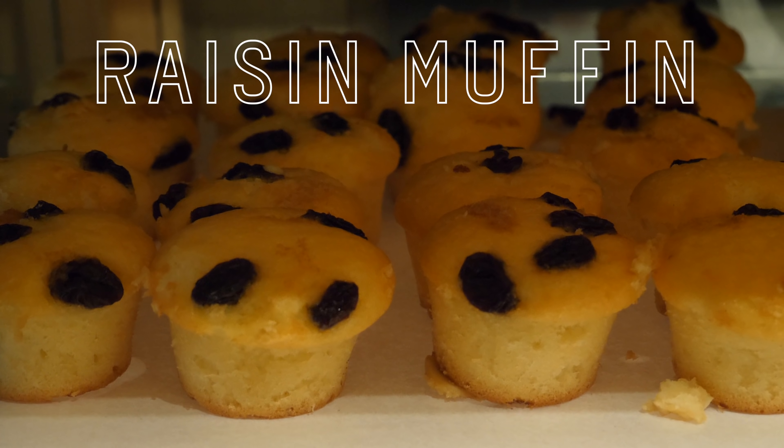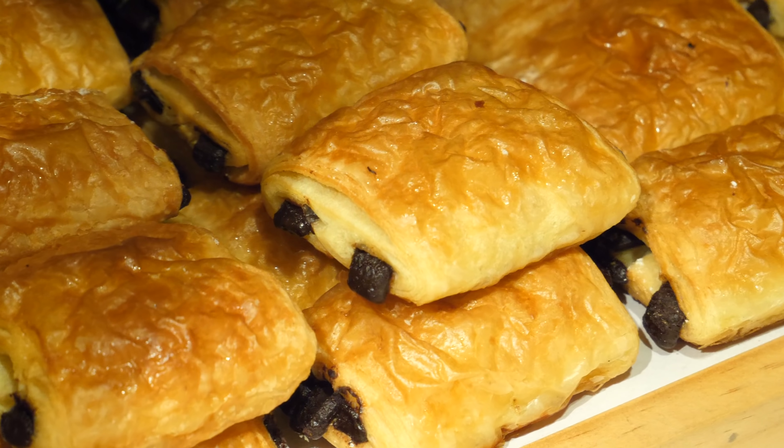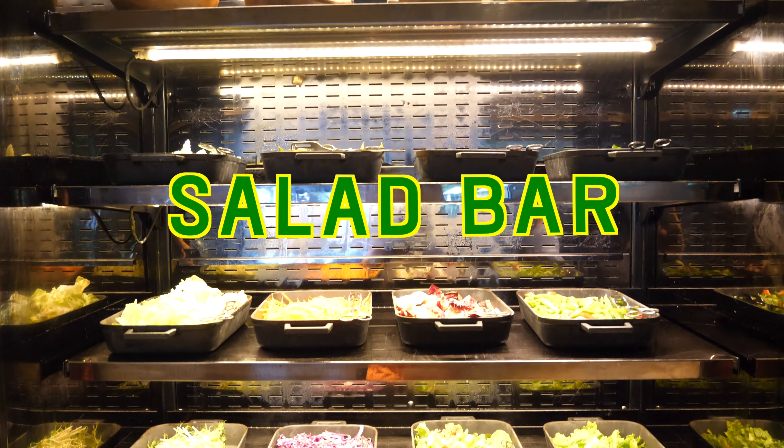Croissant. Raisin muffin. Banana cakes. Buns with sesame seeds. Chocolate bread. For those craving fresh veggies, come on over to the salad bar.